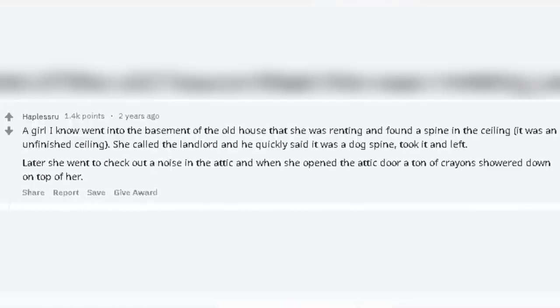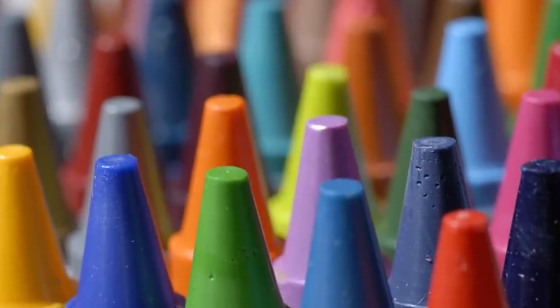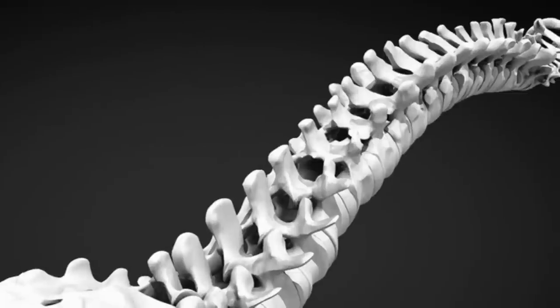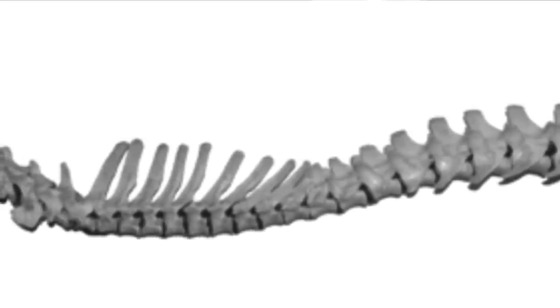Coming in at number 7 we have Backbone. This one comes from Reddit user haplessru. They said: 'A girl I know went into the basement of the old house that she was renting and found a spine in the ceiling. It was an unfinished ceiling. She called the landlord and he quickly said it was a dog spine, took it and left. Later, she went to check out a noise in the attic and when she opened the attic door, a ton of crayons showered down on top of her.' Let's ignore the crayons bit and focus on the spine in the attic. Who is the first person you would call if you found a spine in the attic of a house you were renting? I think most people would say the police. Instead, this person calls the landlord who swings by to collect it and tells them it's a dog spine before quickly leaving. And you're just going to take their word for it? It might just be a dog spine — that's still quite weird. But if it's not, they may have just helped a murderer get away with a murder and it might be their spine next.